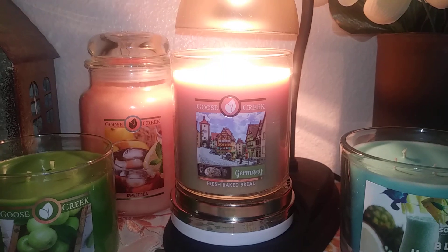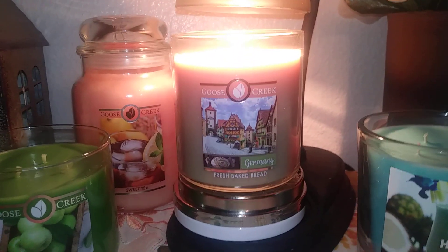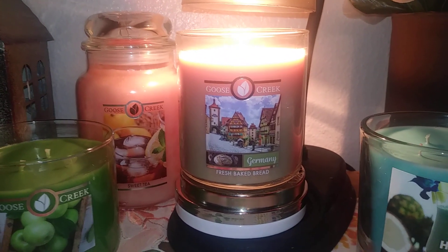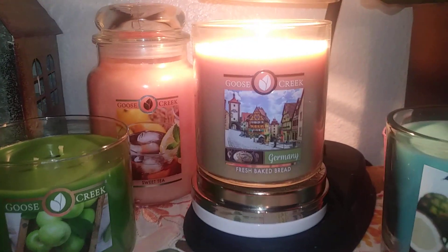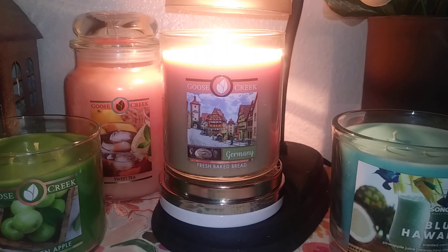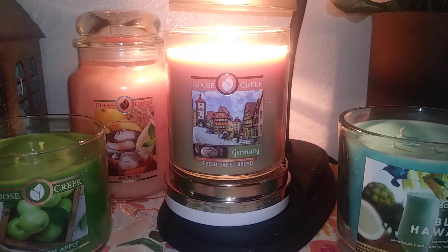This one I've had and melted a couple of times before now. I just threw it under there to warm the top of it to kind of get it going so you can see it under the light, but I'm not melting it full pool right now. The scent notes are Fresh Baked Bread, Dough, Warm Bread Crust, and Slow Melted Butter.